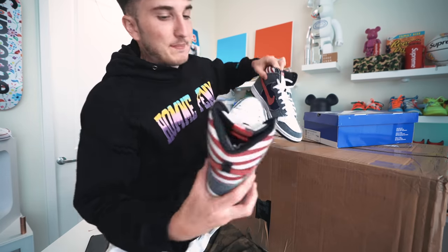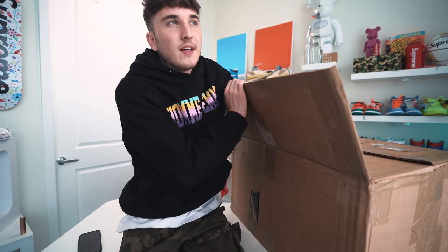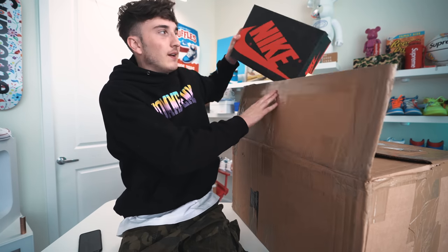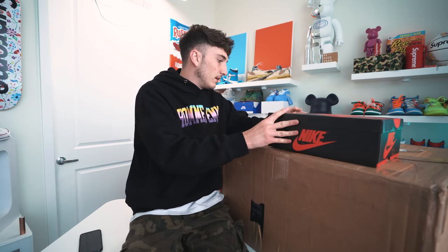Look at those two shelves behind me — tell me those are not ridiculous. This is so exciting, just imagine going to a store and being able to hold and see these, and I have them in my house. Next up we have a Jordan One box. Wait — is that a sample tag?